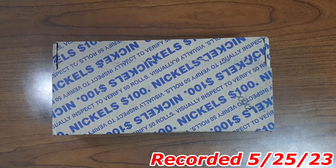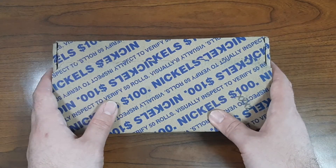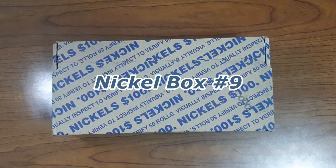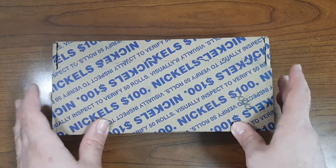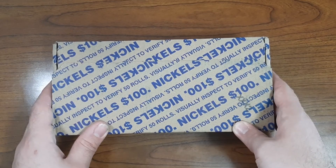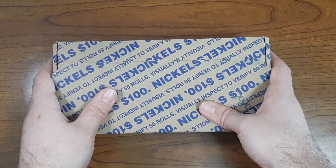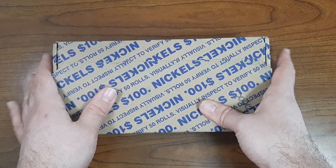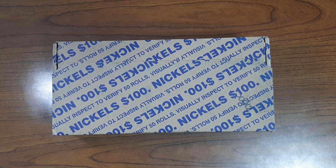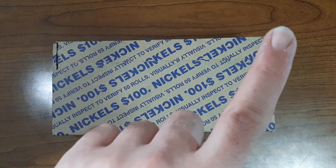Hello coin enthusiasts! It's iDaxCollex, and today I have Nickelbox number nine here on YouTube. Almost at Nickelbox number ten — just one more box away. This Nickelbox is my second one that I purchased on Wednesday. If you haven't seen my last Nickelbox video, I'll put the link right up here so you can watch that first before watching Nickelbox number nine.